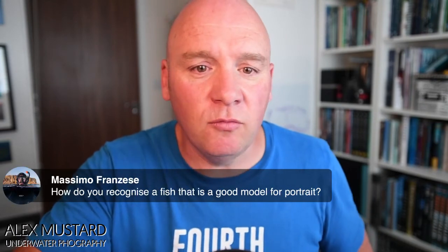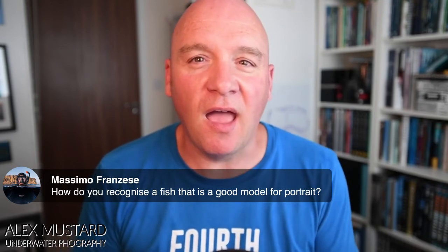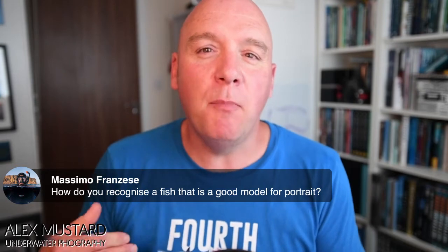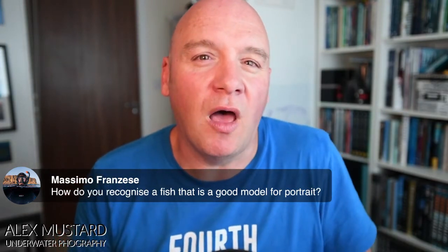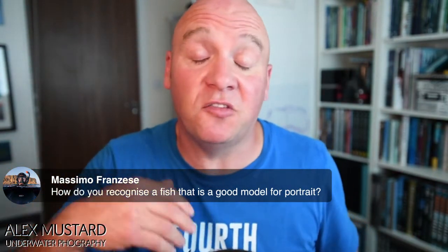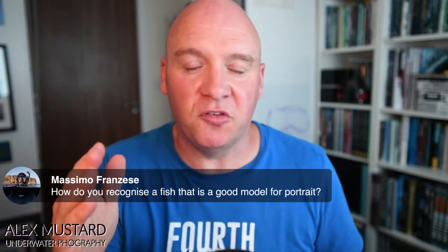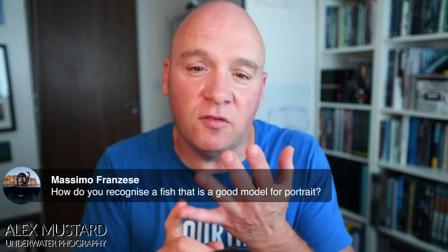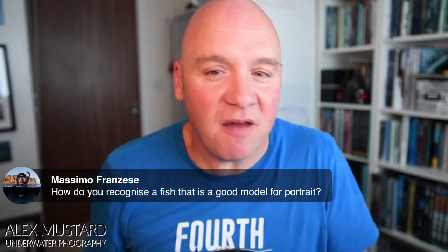How do you recognize a fish that's a good model for a portrait? I guess you know when you know, but the first thing I'd say is I choose a subject based on how cooperative it's potentially looking. If the subject is friendly — more so than normal — I'll always give it a lot of attention. Sometimes it's because the fish is aggressive or territorial; sometimes it's just super used to divers. Beyond that, I'm always keen to try and get as big a diversity of shots as possible. I love shooting butterflyfish, tangs, parrotfish — parrotfish are one of the most common reef fish, but how many good photos of parrotfish do you see? Hardly any.